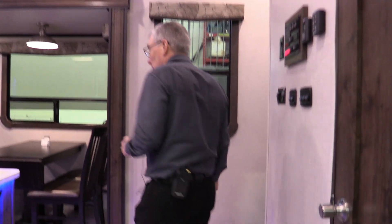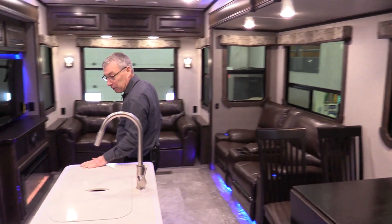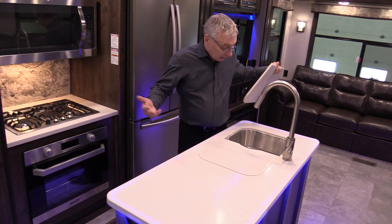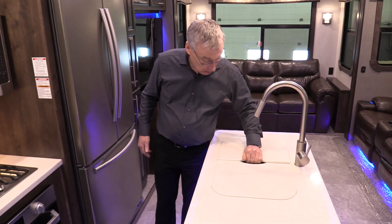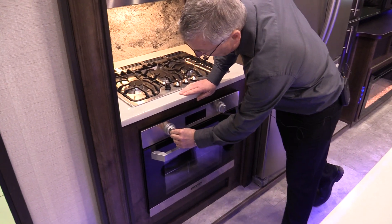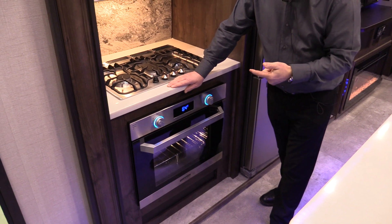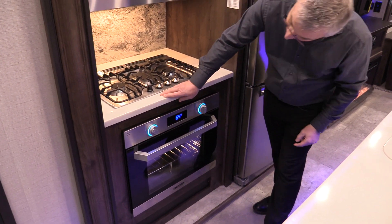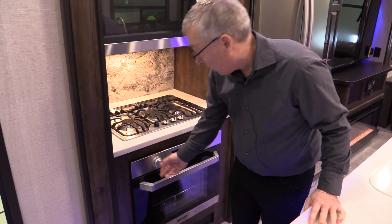There's a closet by the door, and if you want a washer/dryer there's lots of room for a stacking unit. Look at the luxury in here — beautiful solid surface countertop, stainless steel sinks with a deluxe faucet. Furion range and Furion oven with electronic ignition — no more dealing with pilot lights. It tells you your temperature in the oven at all times. That is high-end.